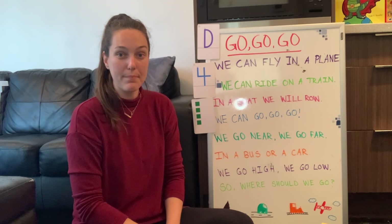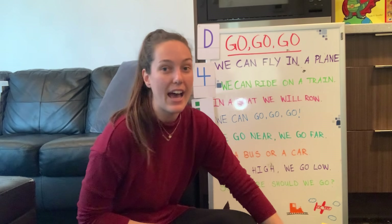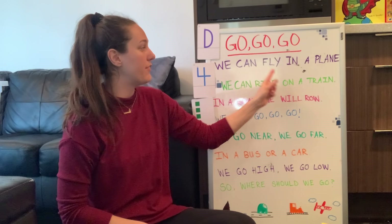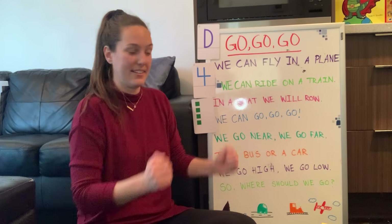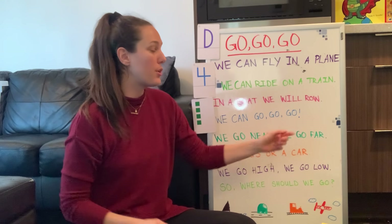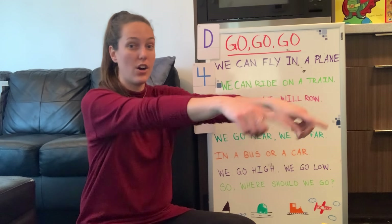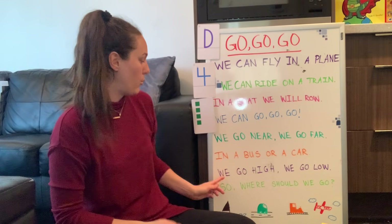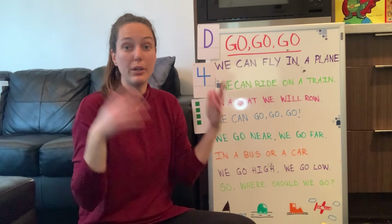Should we do the words and the actions this time? Let's do it! I'm going to put my pointer down so we can do the actions together. The title is Go, Go, Go: We can fly in a plane. We can ride on a train. In a boat we will row. We can go, go, go. We go near. We go far. In a bus or a car. We go high. We go low. So where should we go? Awesome!